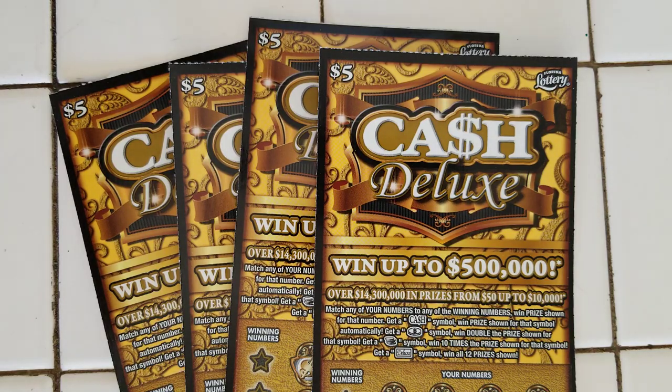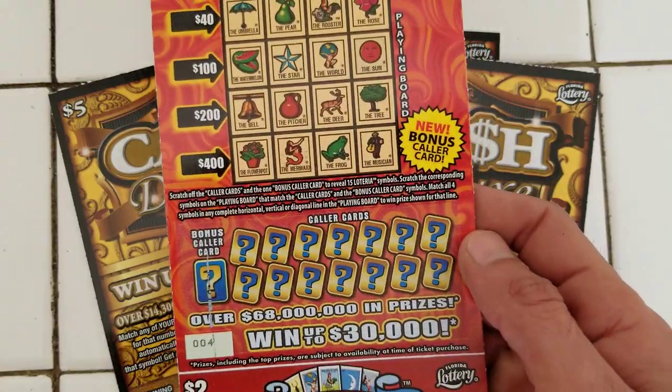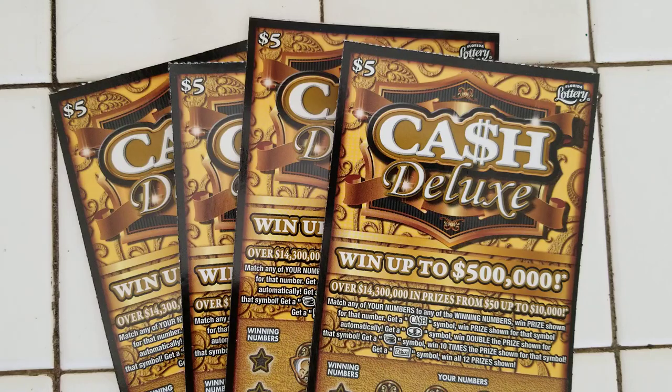And guys, they came out with another $2 ticket — a new Loteria, and it looks hot. So I'll be scratching these all week. Stay tuned. And let's start — I got four of the $5. Hopefully I can find something good. $20 in.